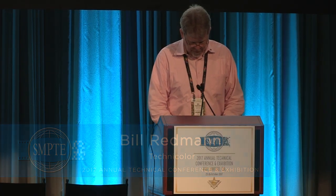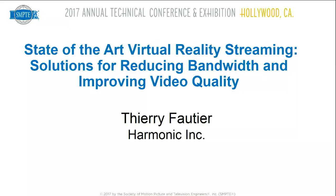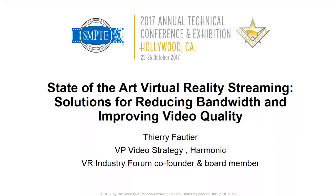Terry Fautier, VP of Video Strategy for Harmonic and President of the Ultra HD Forum, where he facilitates the next generation of viewing technologies. Hello everybody, I'm glad to see still some interest at this time. I'm also French, but I've been here for a long time, so I speak a bit of English.